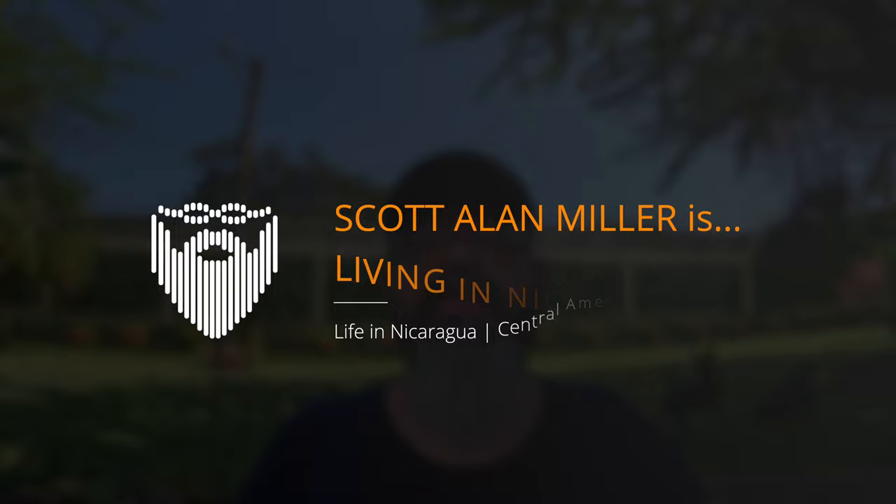I'm Scott Allen-Millers, the 18th of September 2023. This is my vlog of daily life living in Nicaragua. Today I'm driving to Managua to go pick up Paul from the airport, and I'm going to be getting my GoPro 12, which I'm already filming this on, so you know we successfully made it. We're going to tell you about our day in Managua and more right after the bump.